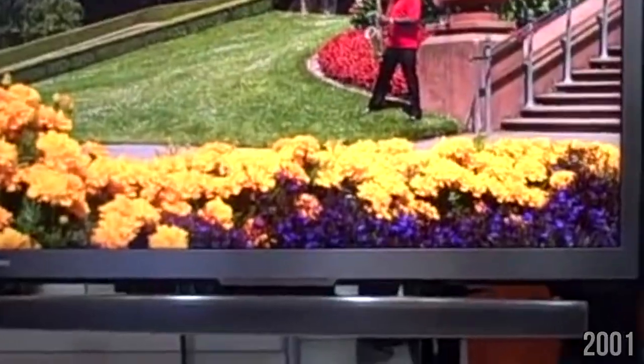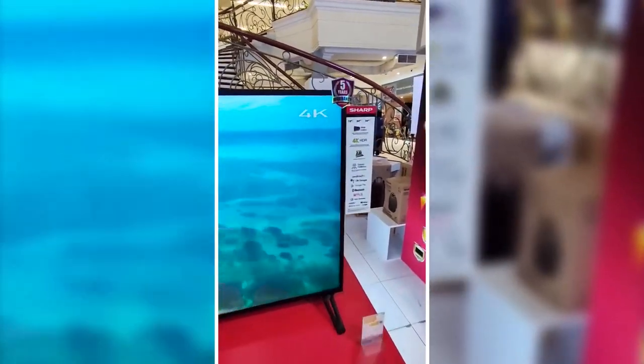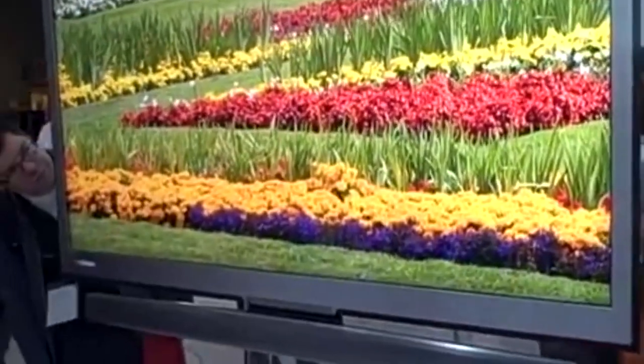In 2001, Sharp takes a giant leap with the first 65-inch LCD television. This isn't just a larger screen — it's a window to a more immersive viewing experience. Sharp's behemoth of a TV brings the cinema experience right into the living room, making every movie night an event.